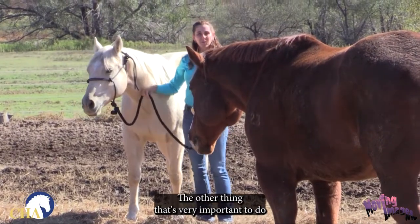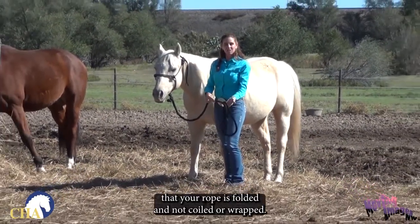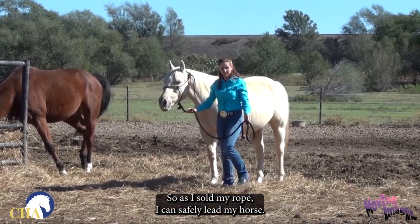Your halter is securely fashioned. It's very important to make sure when you prepare to lead your horse that your rope is folded and not coiled or wrapped. As I fold my rope, I can safely lead my horse.